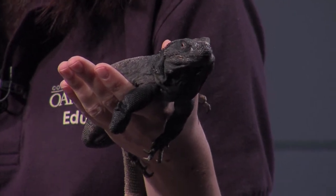Where in the Oakland Zoo can we find this guy? Well, this chuckwalla is one of our education animals, so Rusty in particular lives behind the scenes. But you can see his friends and relatives in the RAD Room in the Children's Zoo — that's the Reptile Amphibian Discovery Room.